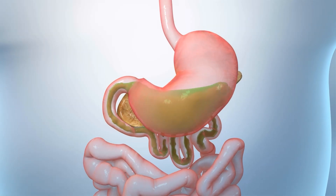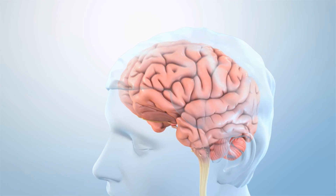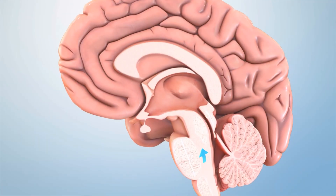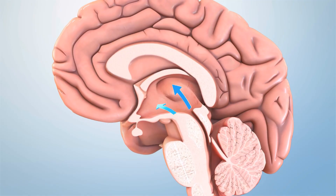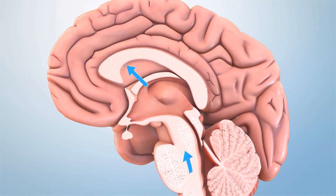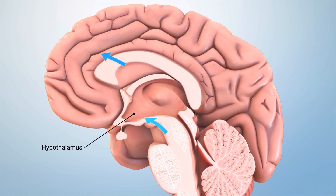GLP-1 slows the movement of food out of your stomach. Your brainstem can also release GLP-1, which may be caused by stress or eating a large meal. This GLP-1 acts on hunger areas of your brain, such as the hypothalamus, to make you feel less hungry.